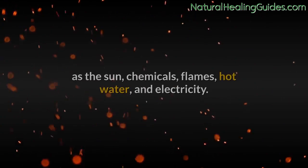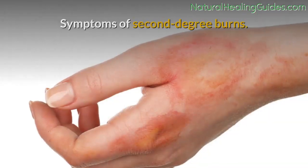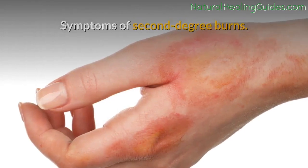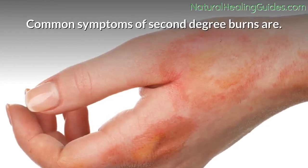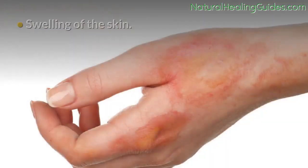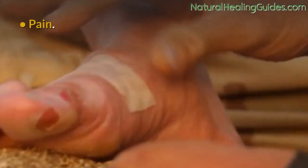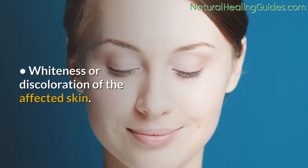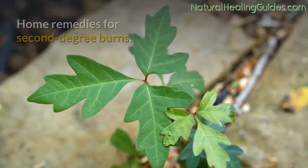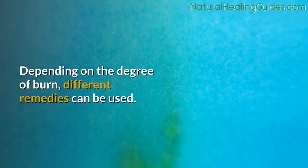Causes of second-degree burns: second-degree burns can be caused by any source of heat such as the sun, chemicals, flames, hot water, and electricity. Common symptoms include deep redness of the skin surrounding the burned area, swelling, blisters, pain, and whiteness or discoloration of the affected skin.